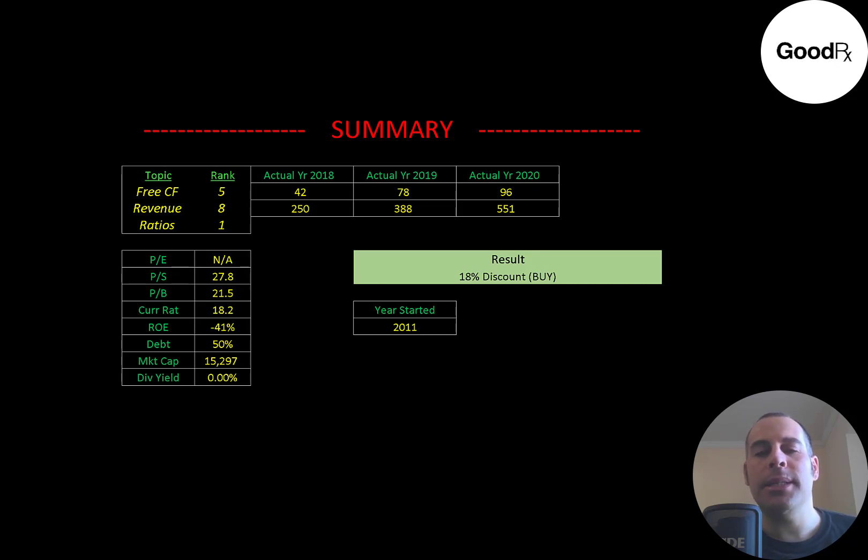To summarize: I have them trading at an 18% discount. This company is doing some exciting things — they have lots of users and they're making it really convenient and cheaper to buy medication, which is important for many people. I ranked their free cash flows 5 out of 10, their revenue 8 out of 10, and their ratios 1 out of 10.